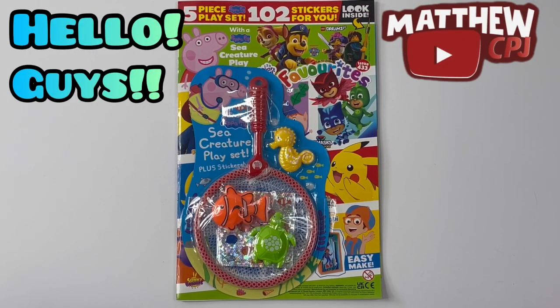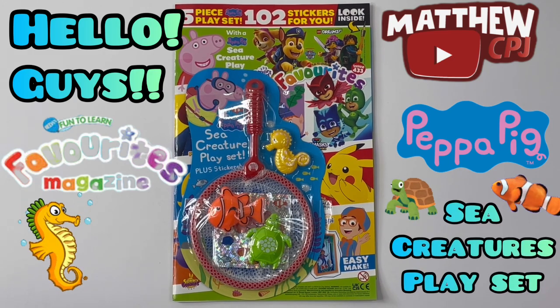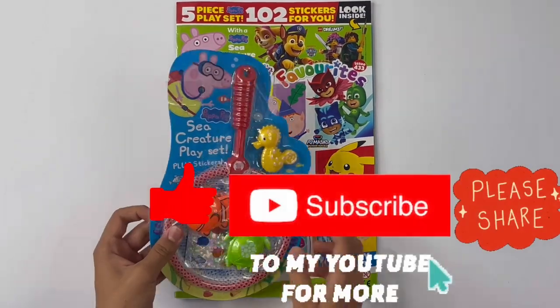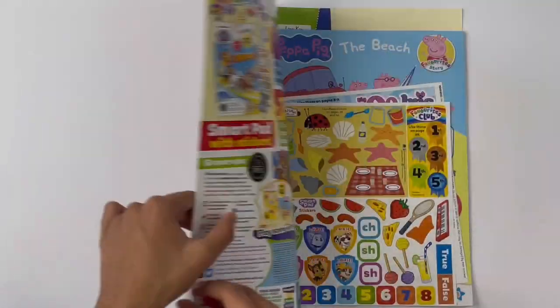Hello guys, this is MabbyCBJ here with a favourites magazine. It has a Peppa Pig sea creature playset, plus stickers. I'll show you this later. Let's take a look inside the magazine first.